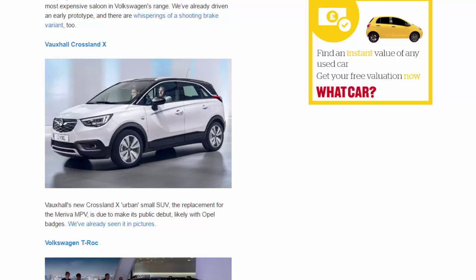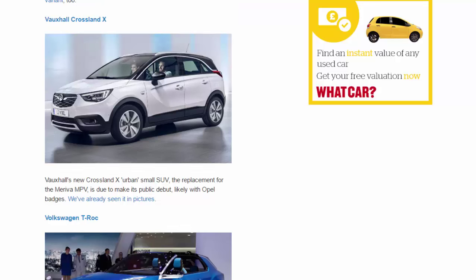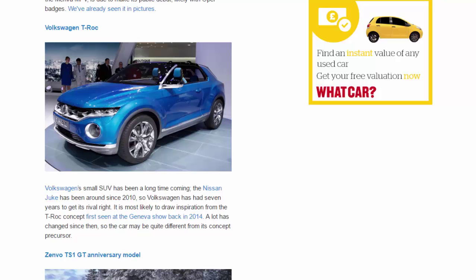Volkswagen T-Roc. Volkswagen's small SUV has been a long time coming — the Nissan Juke has been around since 2010, so Volkswagen has had seven years to get its rival right. It is most likely to draw inspiration from the T-Roc concept first seen at the Geneva show back in 2014. A lot has changed since then, so the car may be quite different from its concept precursor.